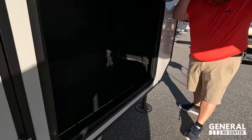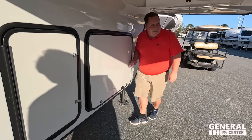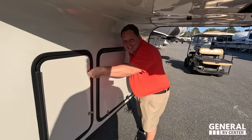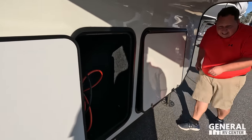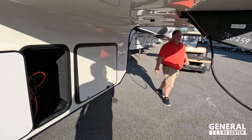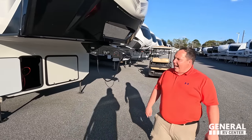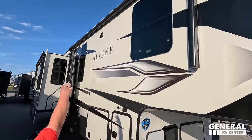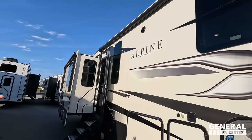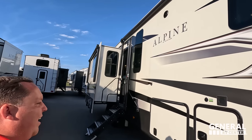Right here, you've got the cutouts and it is prepped for a generator. You can see your electric controllers and your reservoir for your hydraulic leveling. This is six-point hydraulic auto-leveling, which is super nice. Coming on down, you can see the frameless windows, a nice power awning with LED lights. There's also a power awning with LED lights on the slide-out.